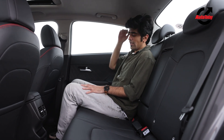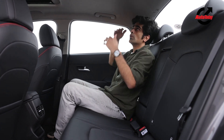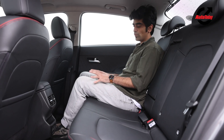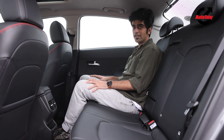For average-sized individuals, headroom is more than decent. If you're taller than six feet, you might be closer to the roof, but they've scooped that part out so headroom isn't an issue either. All in all, this is a really good place to be — very spacious, feels airy and roomy, and the Verna is now finally a car that can be used as a chauffeur-driven vehicle.